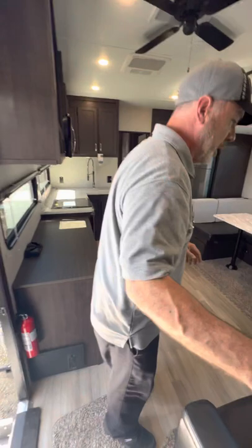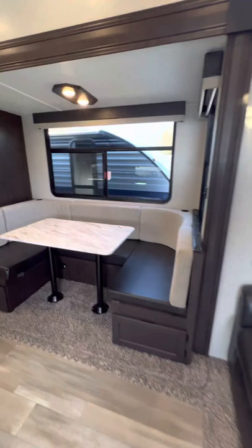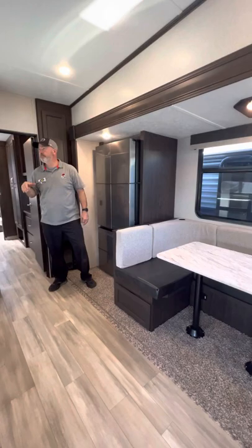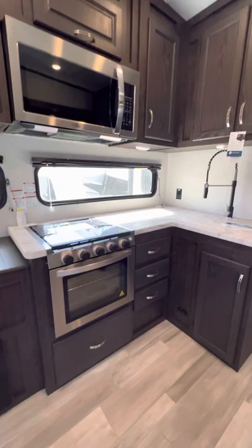We've got a pull-out sofa bed, nice dinette area, fireplace in here. We've got a TV — about 50 inch at least — ceiling fan, nice size refrigerator, oven, three-burner cooktop, and a full-size microwave.